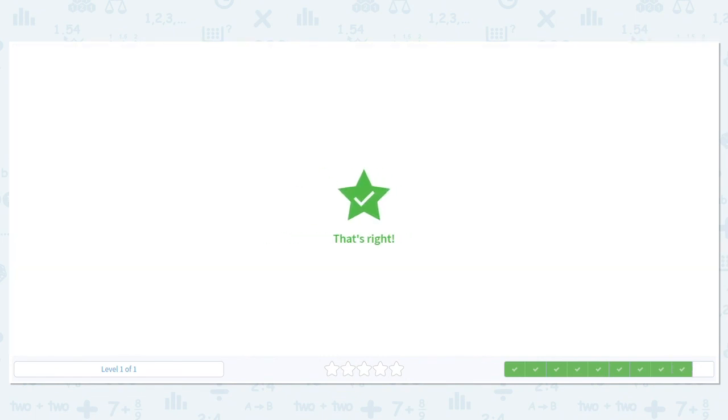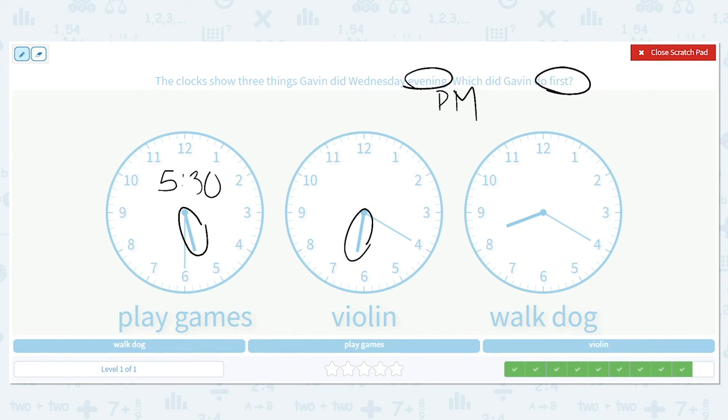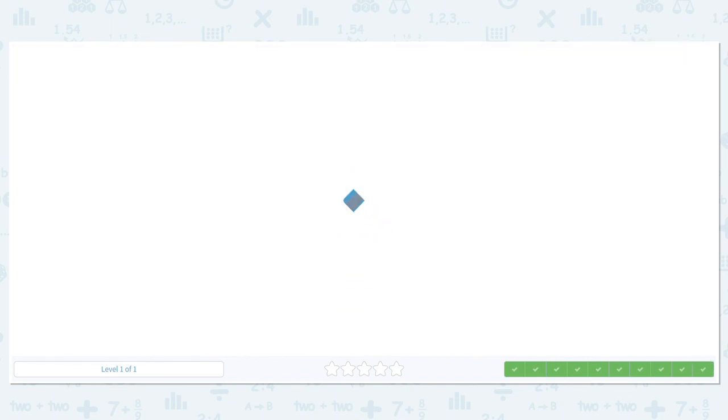Let's do one more. These are the three things Gavin did Wednesday evening — what did he do first? Evening is p.m. He played games at 5:30, he did violin at 6:20, and then he walked the dog at 8:20. I want to know what he did first, so I look at my hours: 5, 6, 8. Which one is the lowest — which would come first? 5:30 would be, so the first thing he did was play games. Great job with these clocks!